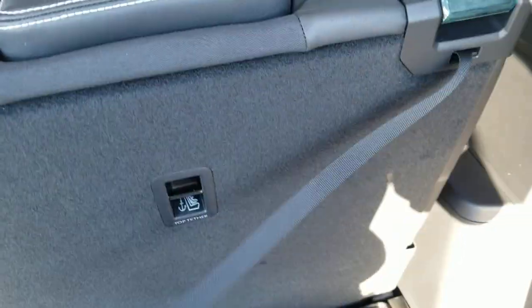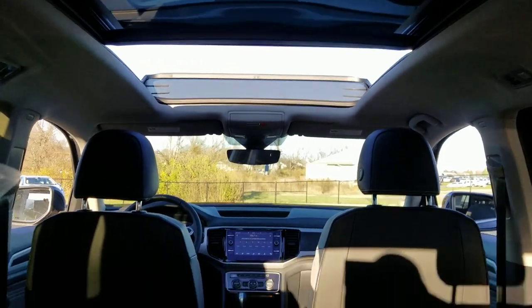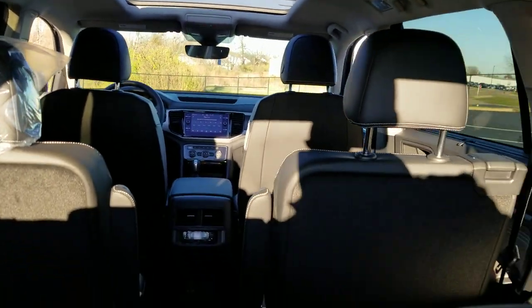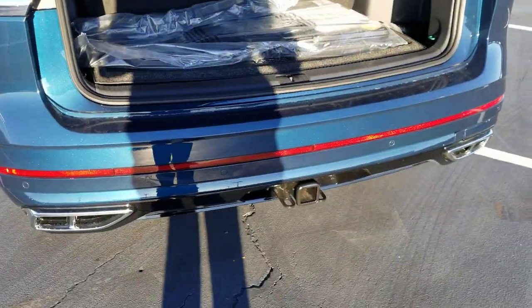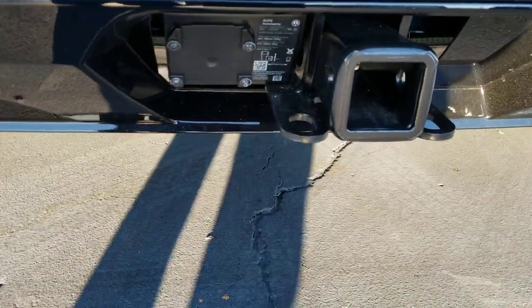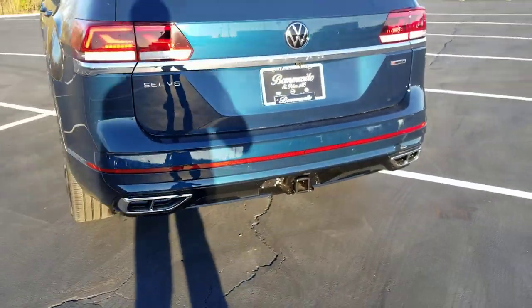Third row seats are here, and the headrests do pop up out of the way — you can lock them in and fold them down as well. There are C-pillar vents on either side. Look up at that giant panoramic center roof from the back. This is a six-seater setup. Here are your monster mats and cargo blocks, and the privacy covers are hidden out of the way. Spare tire is underneath the carpeted floor. Tow hitch is down here at the bottom, and you'll need a seven-pin adapter — it doesn't come with that or the ball. Park distance control sensors are on the back bumper as well.